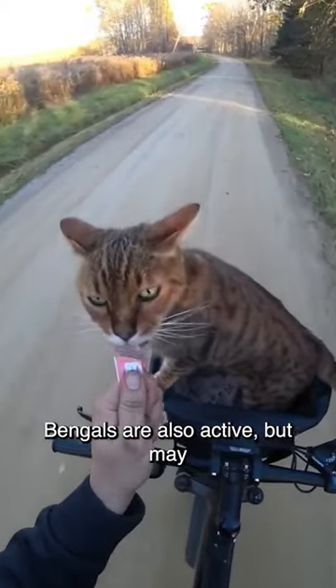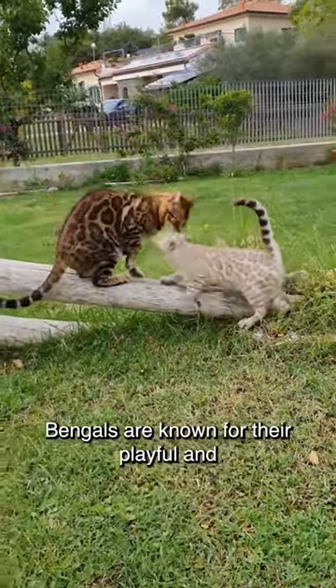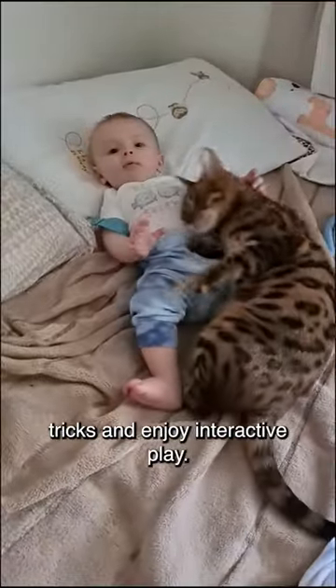Bengals are also active but may require somewhat less space and exercise compared to Savannah cats. Bengals are known for their playful and curious nature. They are intelligent and can learn tricks and enjoy interactive play.